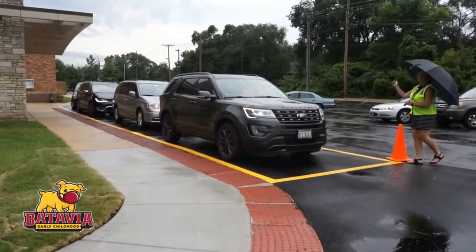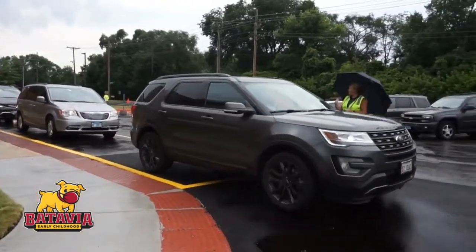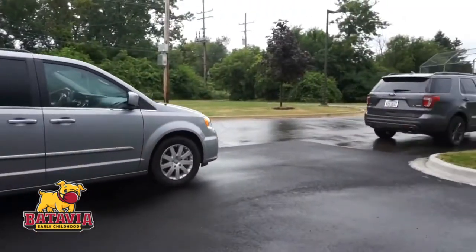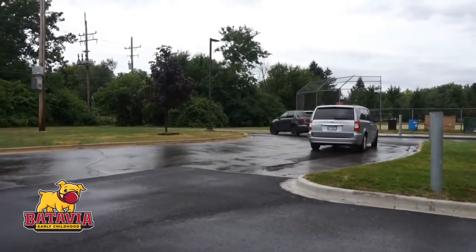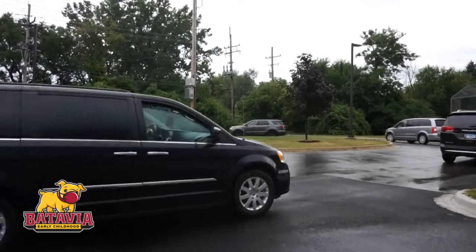When exiting the parking lot, please wait for an EC staff member to wave you on to ensure that all students and staff are away from moving cars. You will then pull around the U and exit the parking lot by veering right on Danforth Drive to avoid traffic congestion on Carlisle Road.